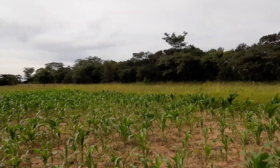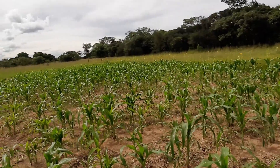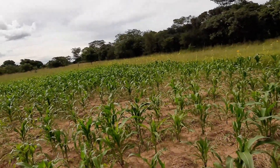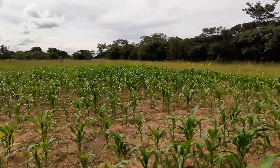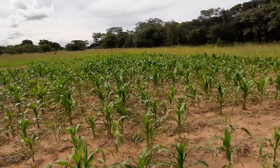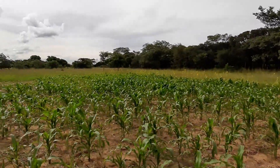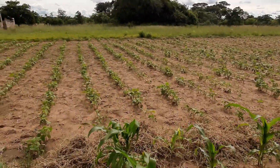We did not actually think at first, when they came out, that the sunflowers would survive. But they've already got to a point where they're flowering — though they're not big. It was really something that we did not put much effort into.